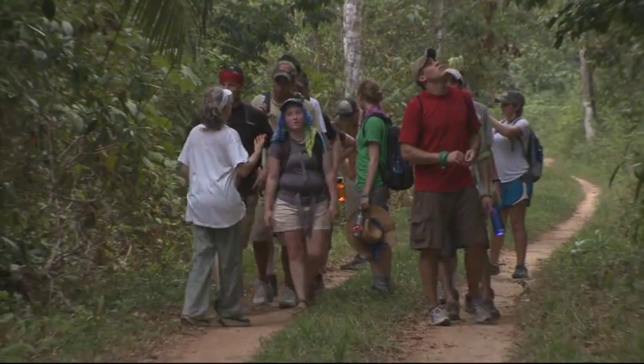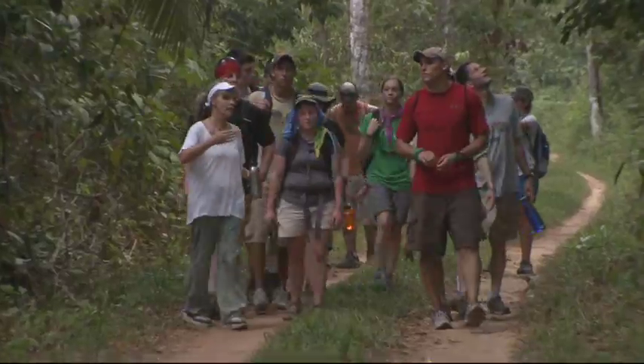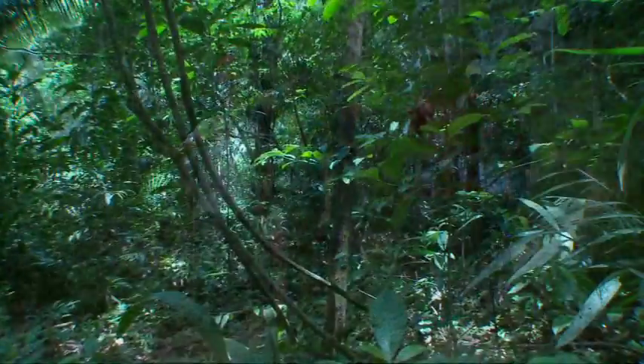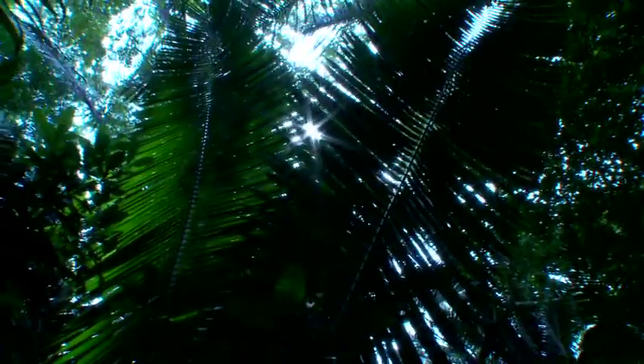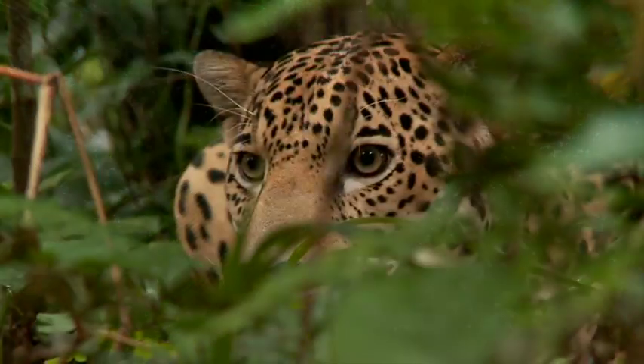One of the things you should notice about this transition zone is that we're now moving into the Broadleaf Tropical Forest, a pristine tropical rainforest where students and visitors come to experience this magical world and its abundant wildlife.